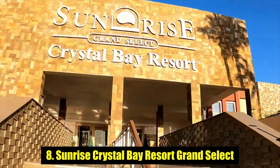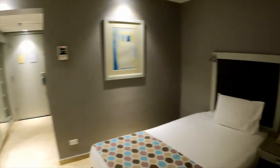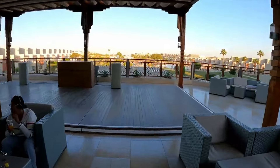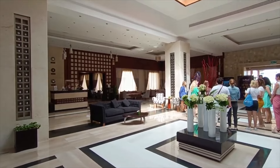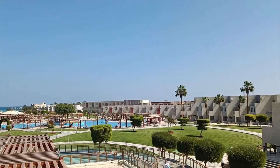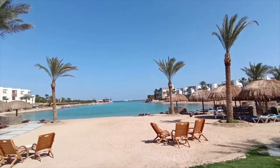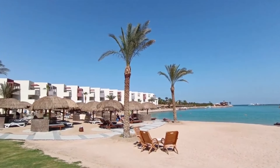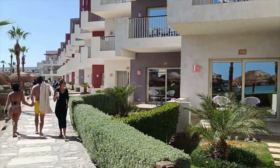Number 8: Sunrise Crystal Bay Resort Grand Select. This 364-room mega resort has plenty of repeat customers who return every winter for a dose of southern sea. For many guests, the outstanding customer service is what sets this resort apart. But the good value packages, vast pool area, and huge amount of activities on offer are further attractions. Set within the main Hurghada resort strip, it's 19 kilometers from Hurghada town.